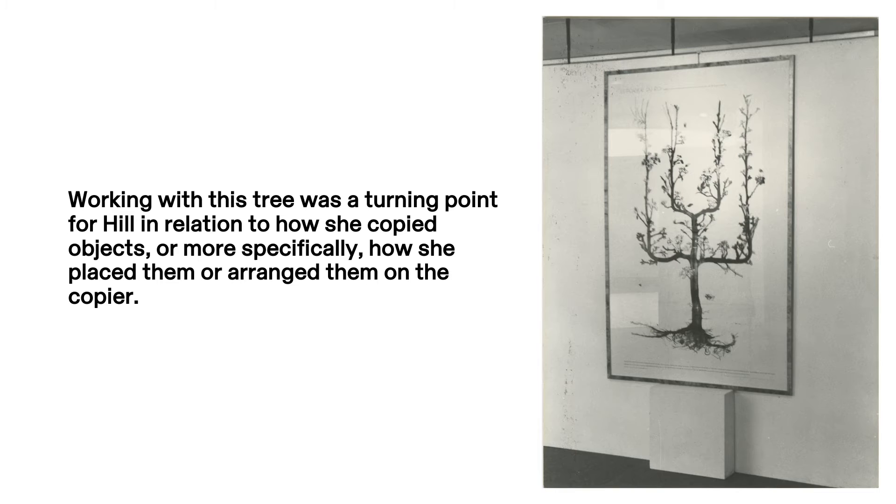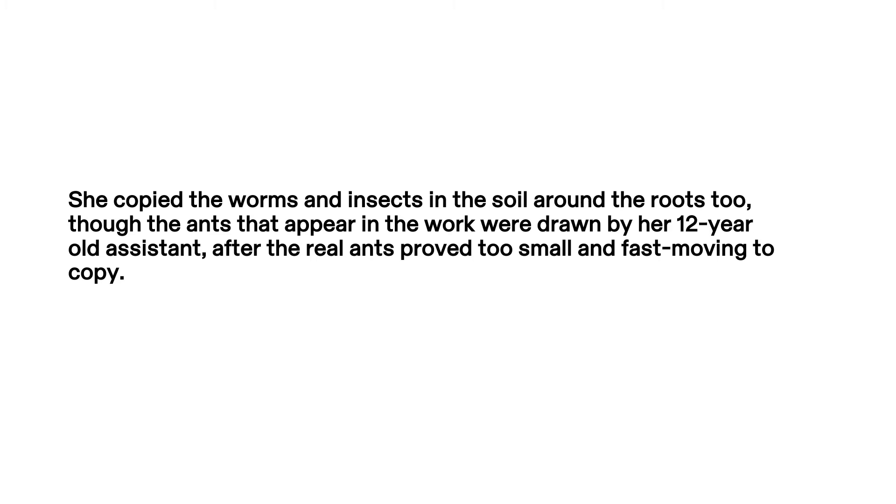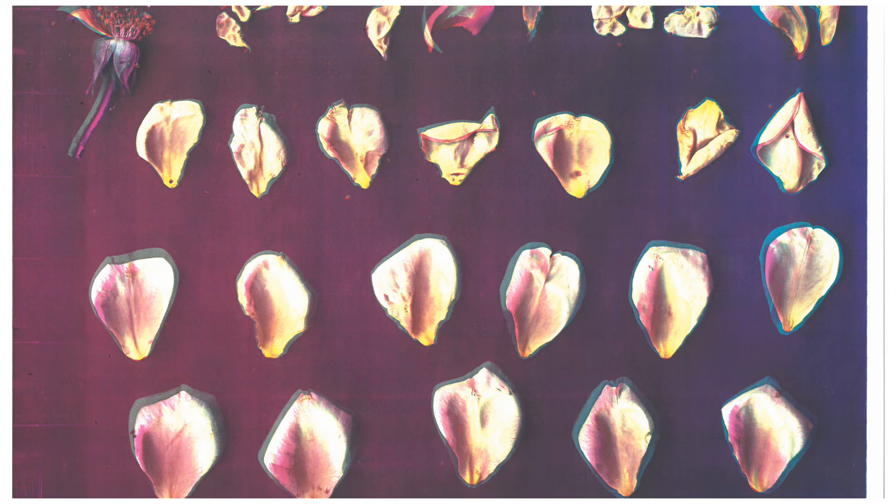Working with this tree was the turning point for Hill in relation to how she copied objects — or more specifically, how she placed and arranged them on the copier. As she noted: 'The time had come to take the copier by the controls and use it to make what I wanted, instead of waiting for it to reveal to me the shadowy secrets of the 21st century.' Hill devised new constraints, deciding to what extent she might adjust or move the tree's blossoms and roots. She copied the worms and insects in the soil around the roots too, though the ants that appear in the work were drawn by her 12-year-old assistant, after the real ants proved too small and fast-moving to copy.